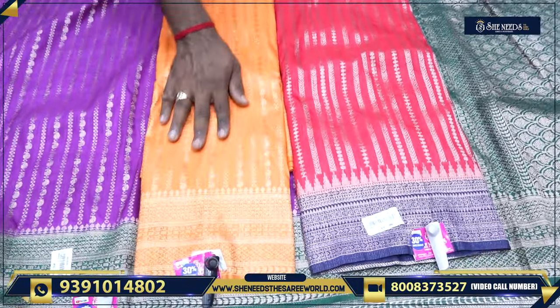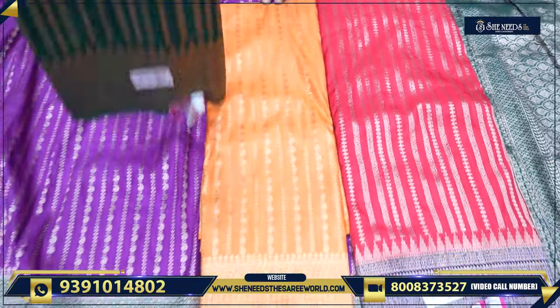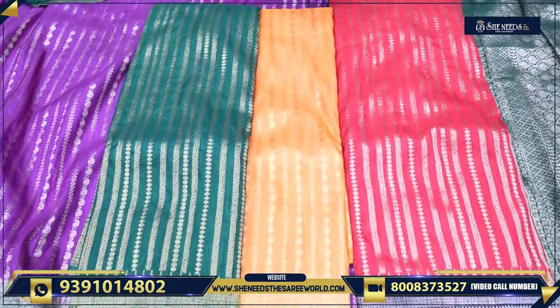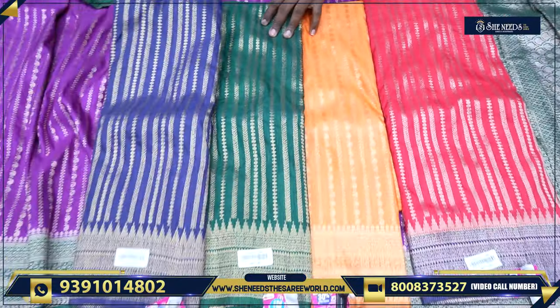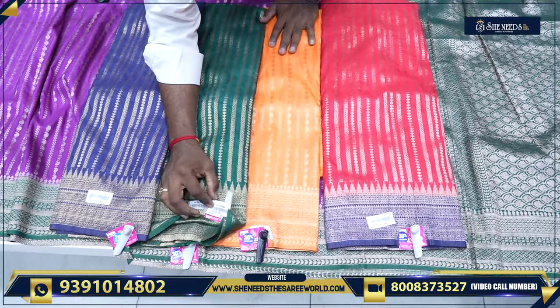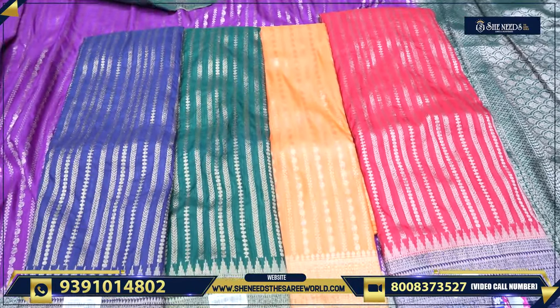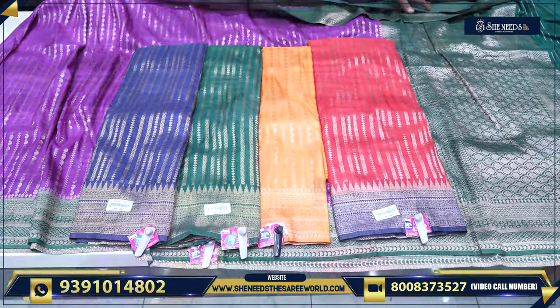This is the self color, this is the contrast, this is the self-design — three designs available. The price is Rs. 1,260, with a 20% discount applied. After discount this is Rs. 1,008. The contrast is priced at Rs. 1,680.